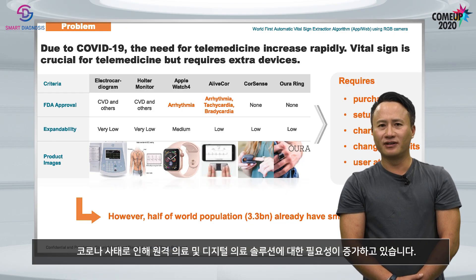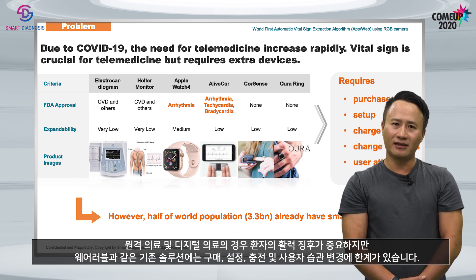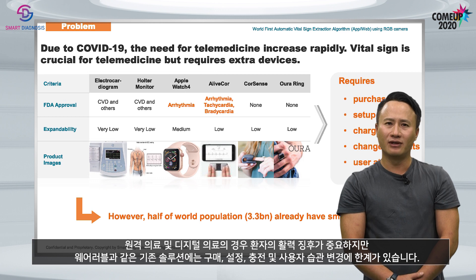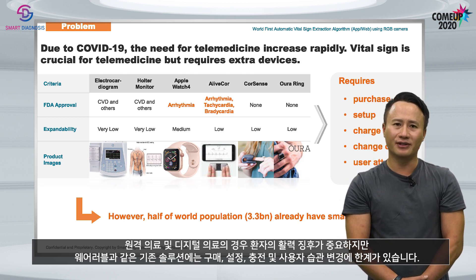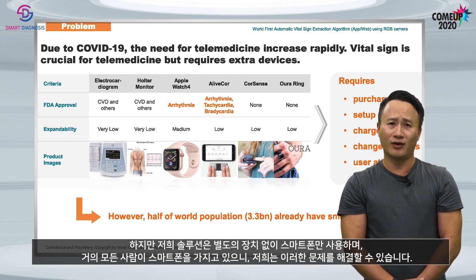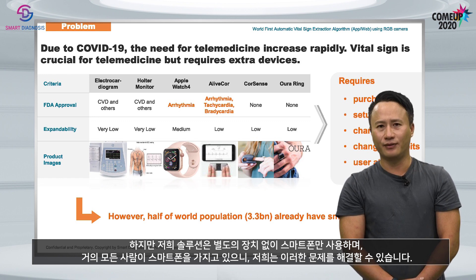Due to COVID-19, the need for telehealth and digital healthcare solutions is increasing. For telehealth and digital healthcare, patient vital sign is crucial, but existing solutions such as wearables have limitations of purchasing, setting up, charging, and changing user habits. However, our solution uses just a smartphone without any additional device, and almost everyone has a smartphone, so we can solve these problems.